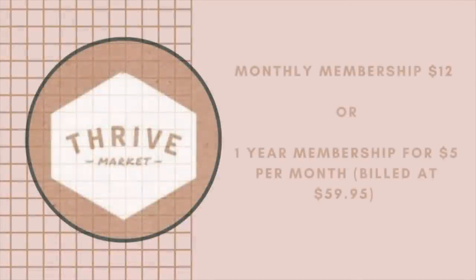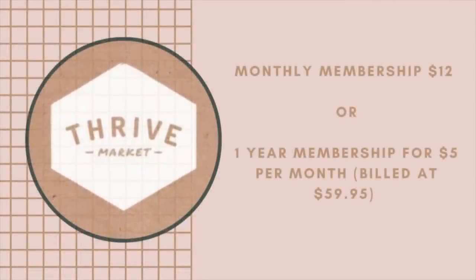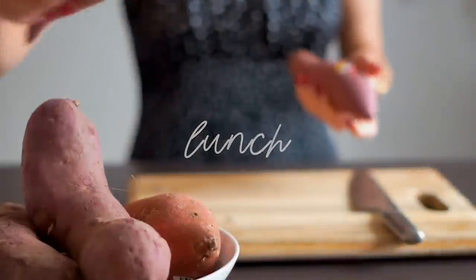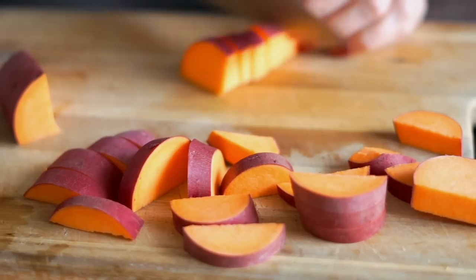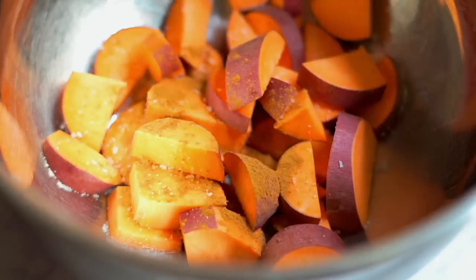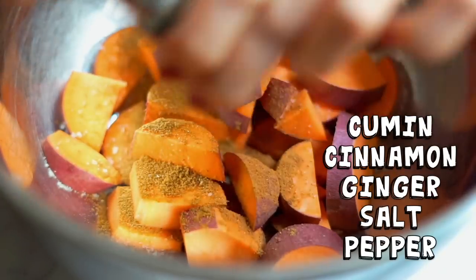If you guys want to become a member, you can sign up for one month or one year, and when you click the link and join today you'll get 30% off your first order. I don't always cook breakfast, lunch, and dinner, but when I do I always make extra so that the next day — or even the day after — I can just take it out of the fridge and enjoy it. It's kind of like a mini meal prep session.